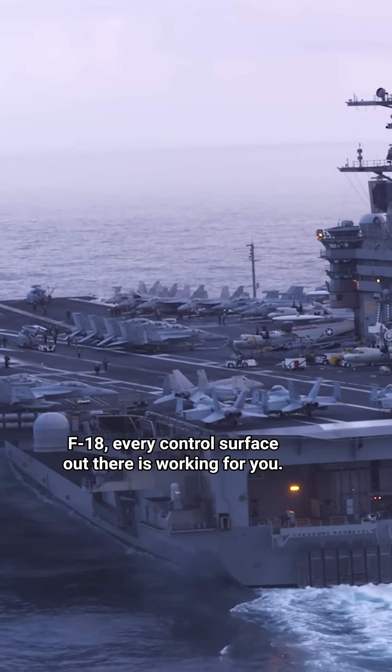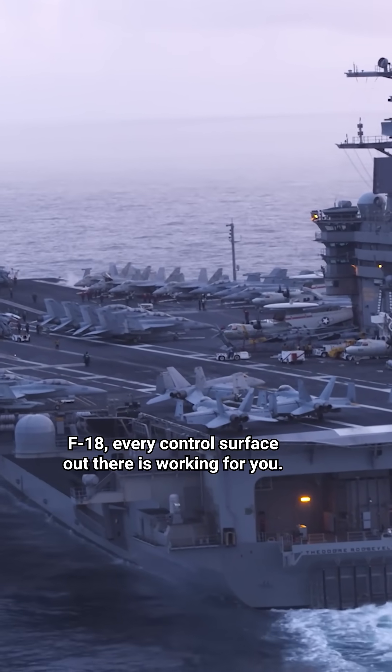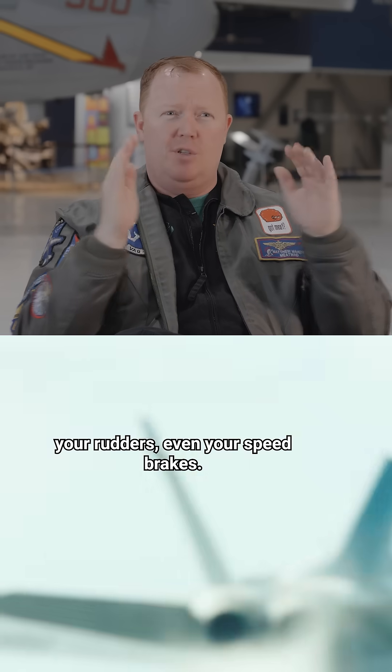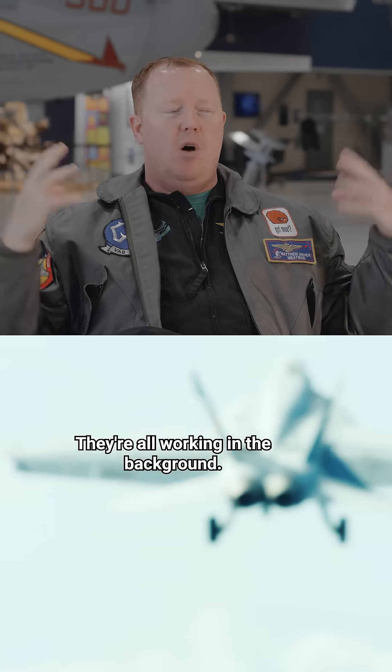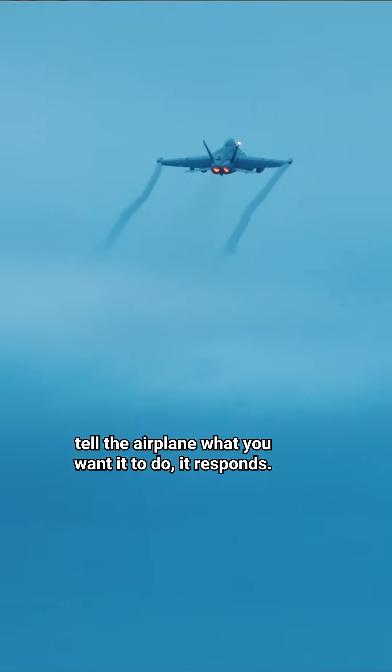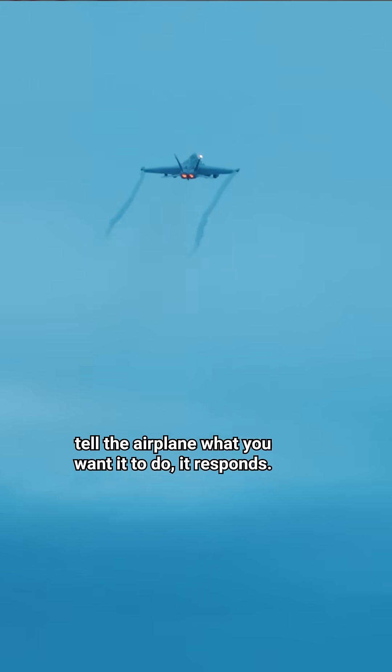On the F-18, every control surface out there is working for you — there's your ailerons, your big stabilators, your rudders, even your speed brakes. They're all working in the background. You just make it happen: put your stick where you want it to go, tell the airplane what you want it to do, and it responds.